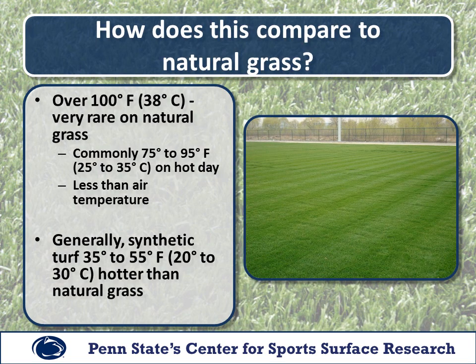How does this compare to natural grass? Generally, over 100 degrees is very rare on natural grass. More commonly we see about 75 to 95 degrees surface temperature on natural grass on a hot day, and generally it is less than the air temperature itself. Synthetic turf is about 35 to 55 degrees hotter than natural grass based on the studies that we have done.